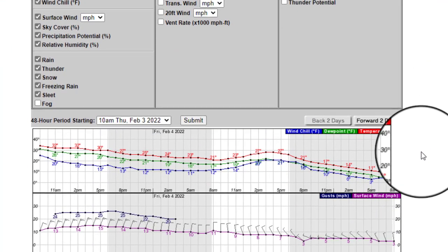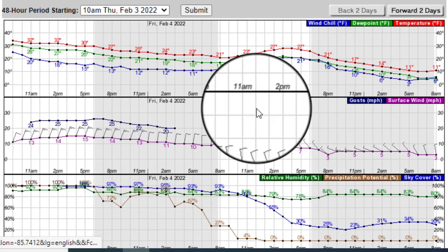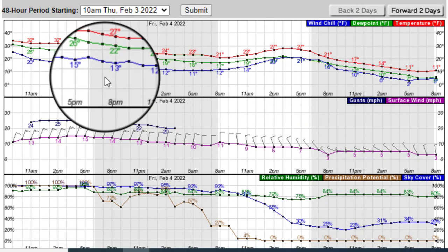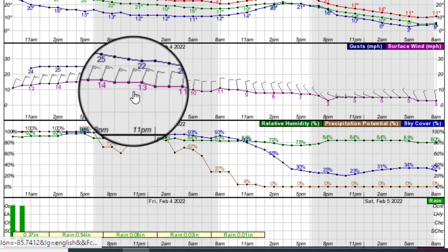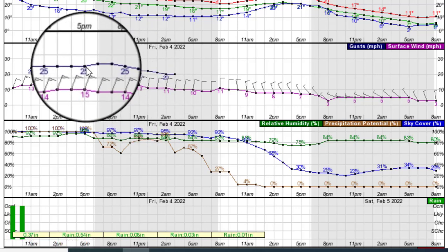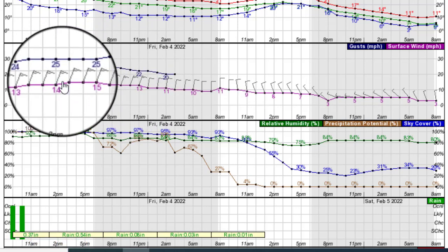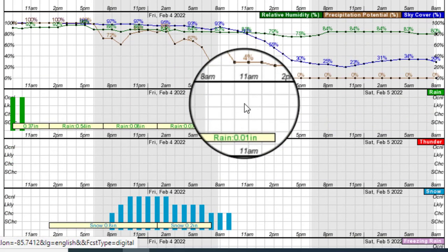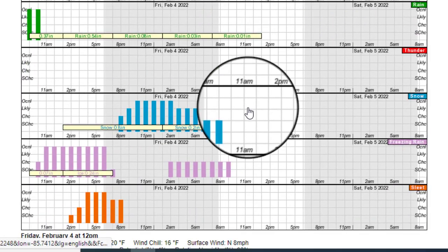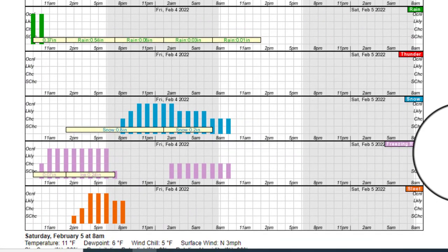In this section, you can get information on temperatures hour by hour, dew points, and also wind chill here in blue. You can see wind gust information here in blue also, as well as direction and speed of the different winds hour by hour. But the main thing that most folks want to know is the rain, snow, freezing rain, and even sleet chances.